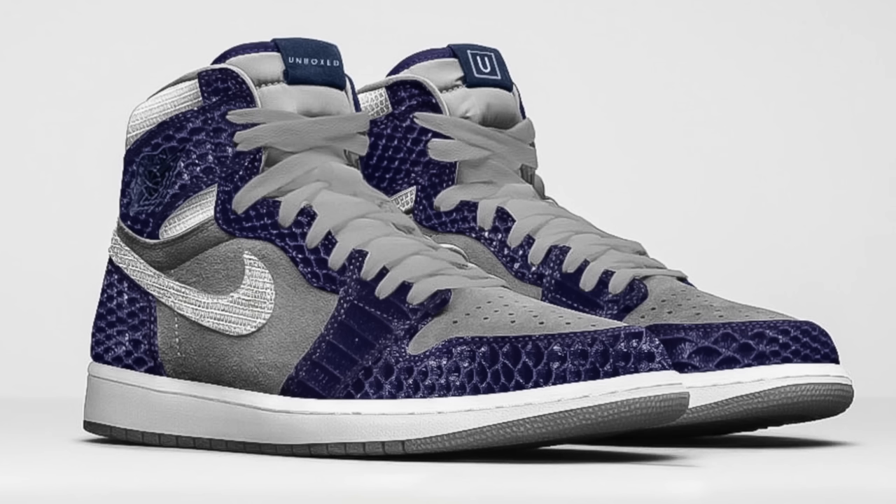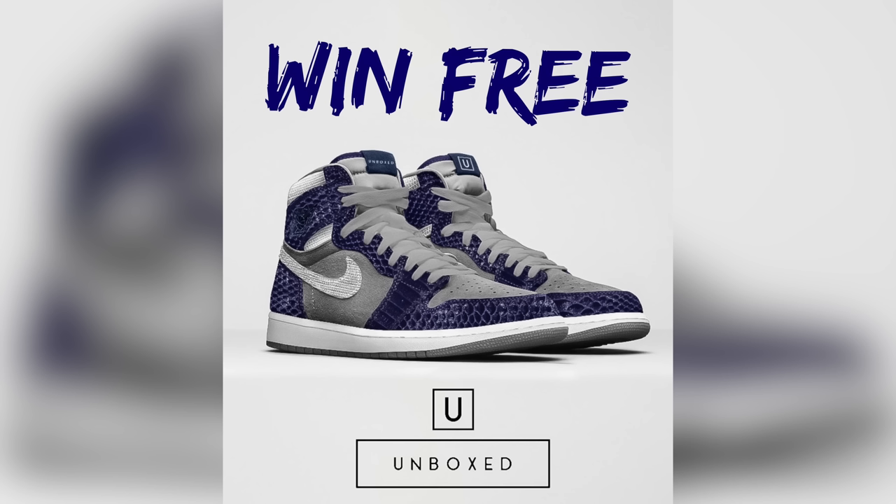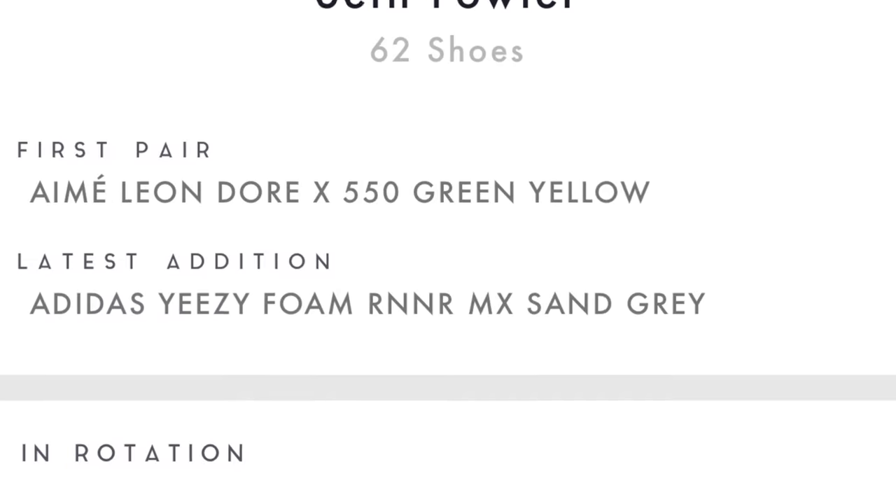Before we dive into the video, I want to tell you guys about a really cool new app that I've been working with called Unboxed, and a crazy giveaway they've got going on. Unboxed has teamed up with sneaker designer Johnny's Kicks to create a crazy one-of-one Air Jordan 1 — this thing is absolutely insane. The craziest part is that you can actually win this pair for yourself. All you have to do is download the Unboxed app by clicking the link in the description below, then update your profile by adding a profile picture and a background — that alone gives you one entry. For the second entry, take a screenshot of your profile, post it on your social media, and hashtag Unboxed app. The giveaway runs until January 3rd, 2022, and the winner will be picked on January 6th.